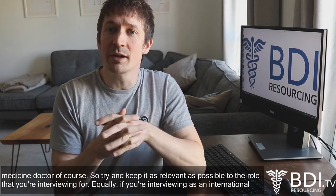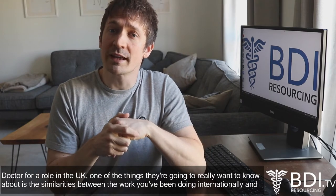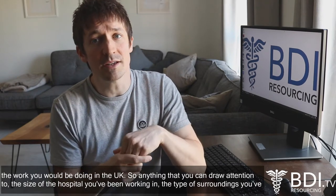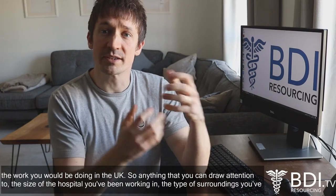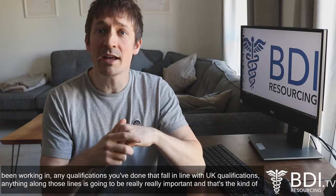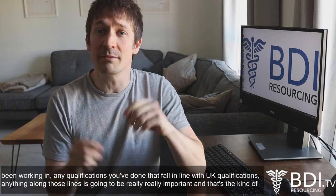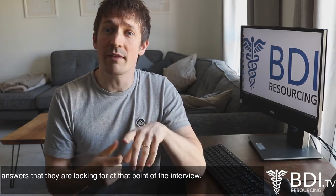Equally, if you're interviewing as an international doctor for a role in the UK, one of the things they're going to really want to know about is the similarities between the work you've been doing internationally and the work you would be doing in the UK. So anything you can draw attention to — the size of the hospital you've been working in, the type of surroundings you've been working in, any qualifications you've done that fall in line with UK qualifications — anything along those lines is going to be really important, and that's the kind of answers they are looking for at that point of the interview.